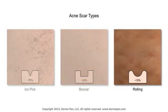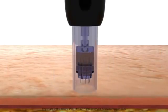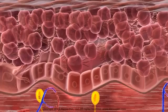Rolling scars are less common and appear as broad, shallow, wave-like ridges that result from excessive collagen production beneath the surface of the skin. Most people have a combination of acne scar types, and Dermapen treatment can improve the appearance of each.